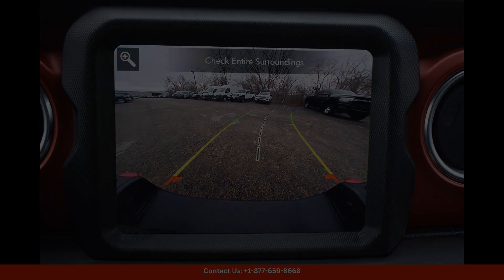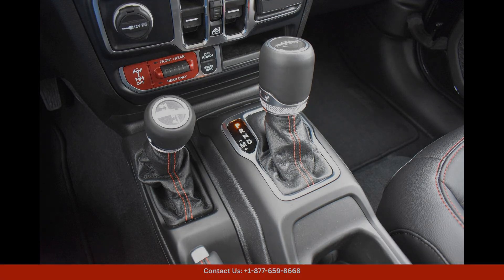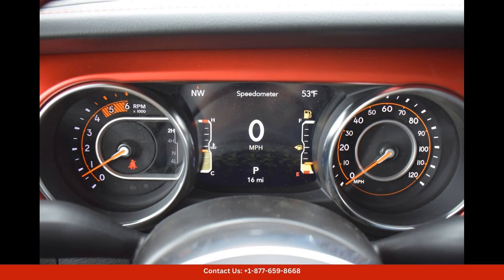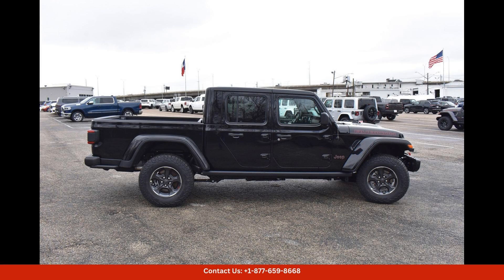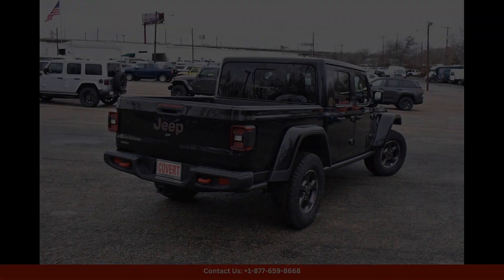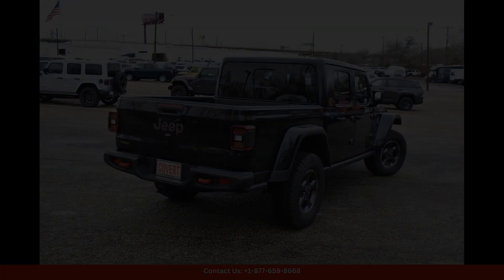In addition to its impressive performance capabilities, the 2023 Jeep Gladiator Rubicon also offers a comfortable and well-equipped interior. The spacious cabin can comfortably seat five passengers and comes with a range of modern features such as a touchscreen infotainment system, smartphone integration, and a premium audio system.